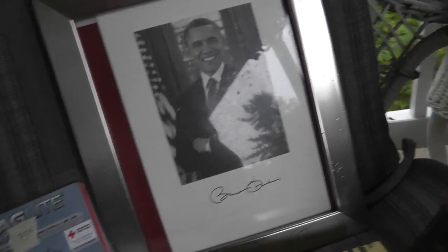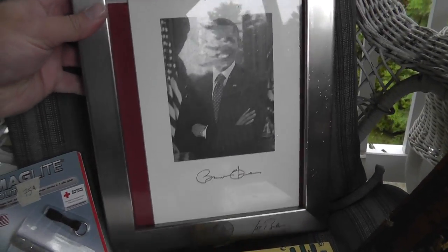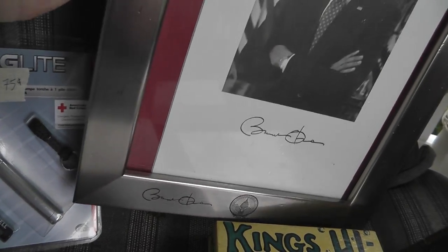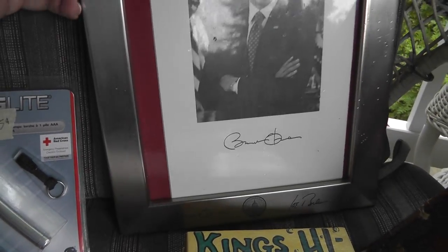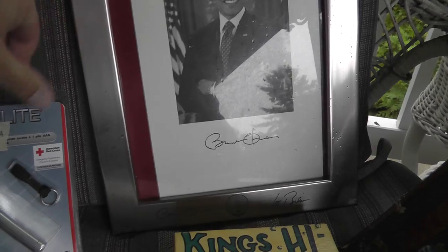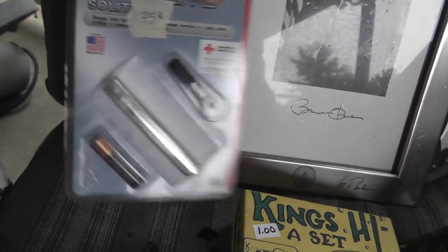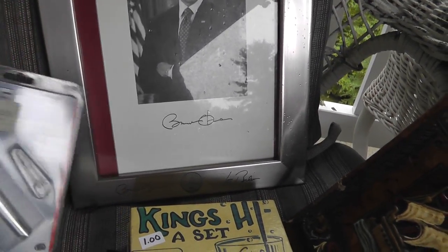Barack Obama — got a little rain on him. From the inauguration in 2013. That was five bucks. That's not a real signature, it's a stamp signature. A little mag light, 75 cents, still in a pack — not worth a whole lot.